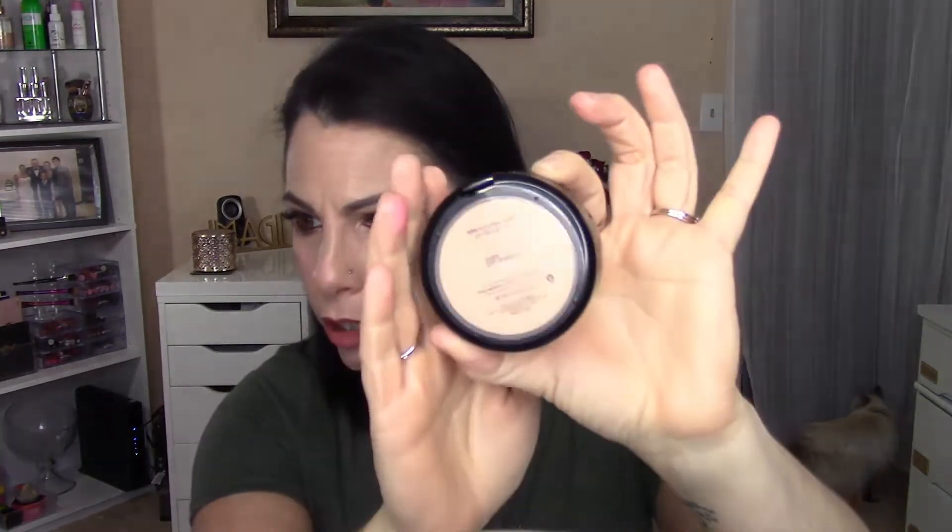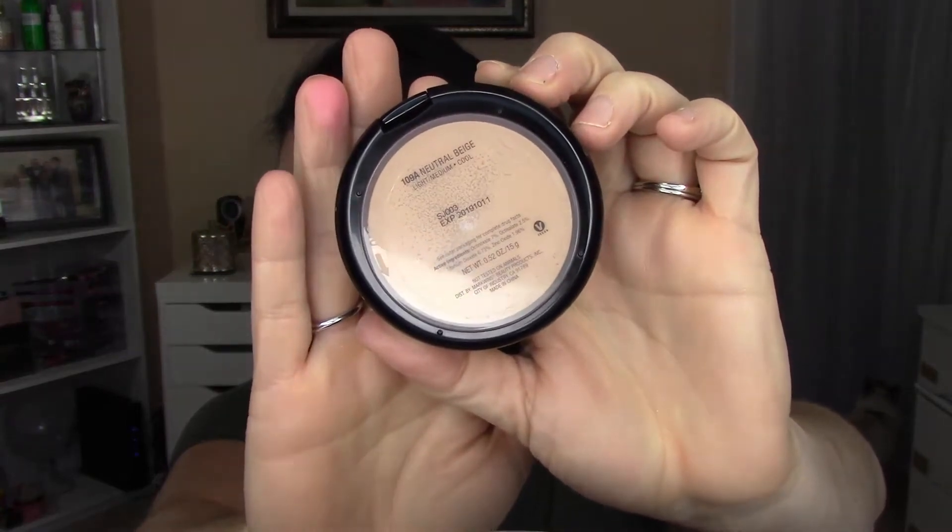One thing I really like about this compact is the clear bottom — you can actually see the color of the product inside before you buy it, unlike many cushion foundations that just have a colored label. You can also see when your product is running low, since you can spot bald spots where product is depleted. It does have an SPF of 15 and is part of their Mega line.